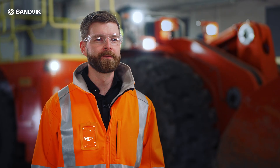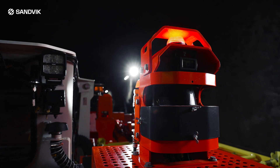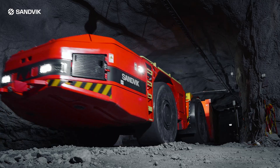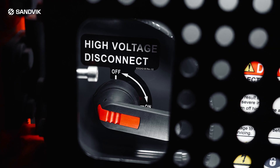Sandvik product development philosophy is based on one of our core values. We really listen to our customers, try to understand the big picture. Every mine site is different, so we really like to understand and find the solution. We wanted to create the battery technology in a way that is a small step for the customer to make the transition from the diesel to the battery technology.